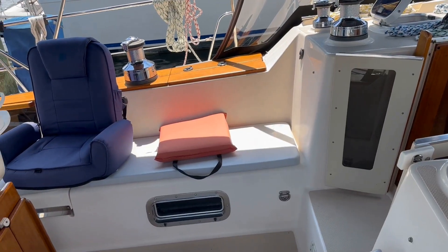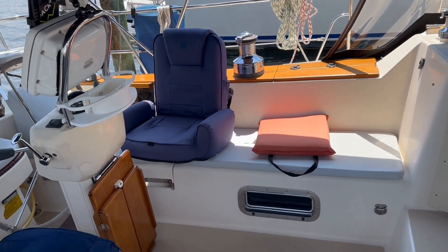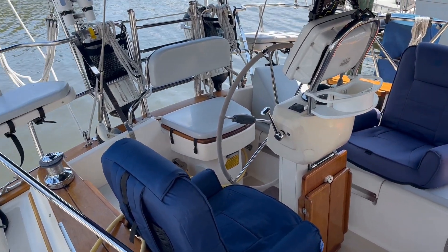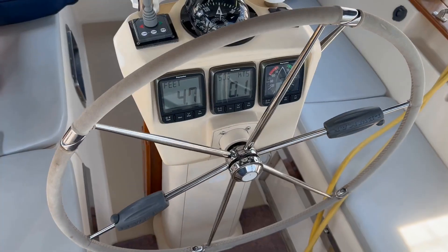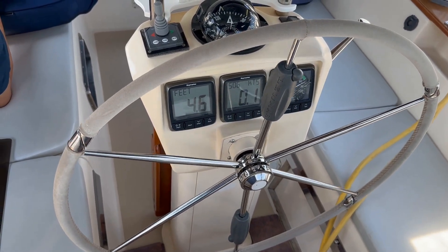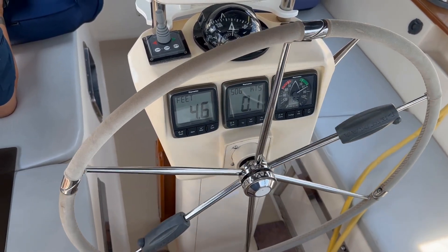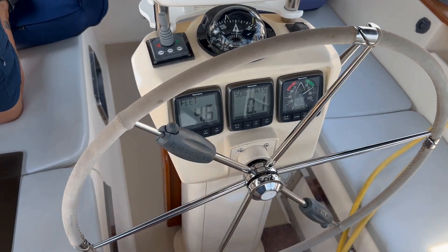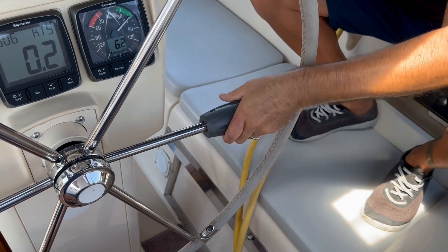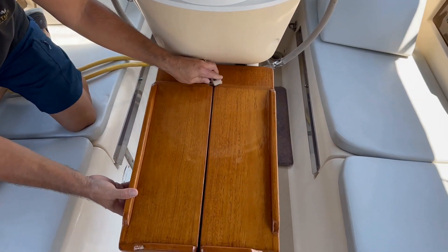No Worries features a large comfortable cockpit. The helm station features controls for the autopilot, wind instruments, chart plotter, and bow thruster controls. There's also a convenient folding steering wheel to allow easier access around the cockpit.